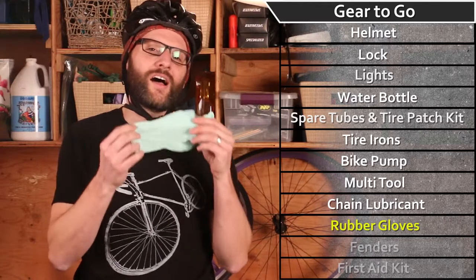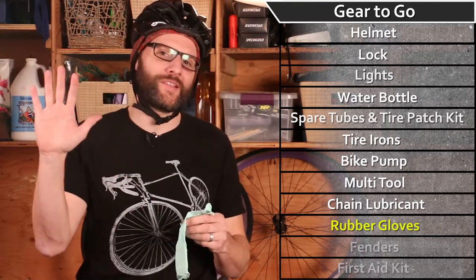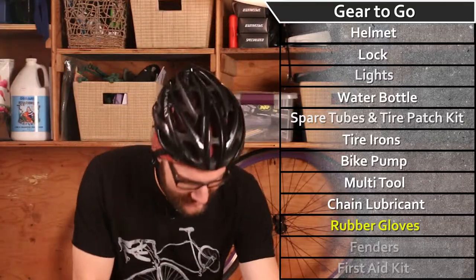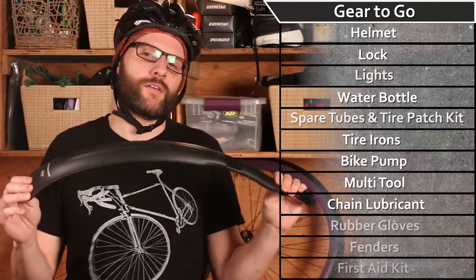That's why it's good to keep a pair of rubber gloves on your bike so that you can make the fix and show up for work with clean hands. Remaining on the clean tip, you're also going to want to use a pair of fenders to keep the muck on the road off your clothes.